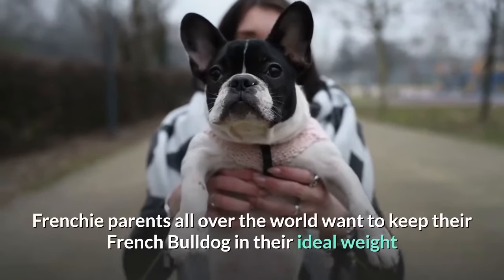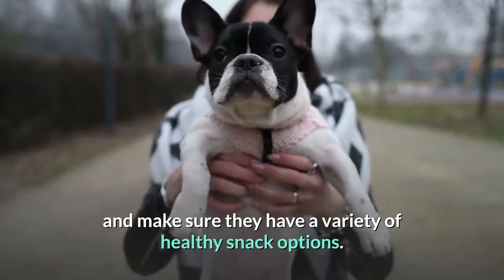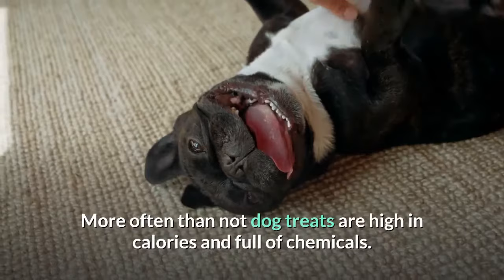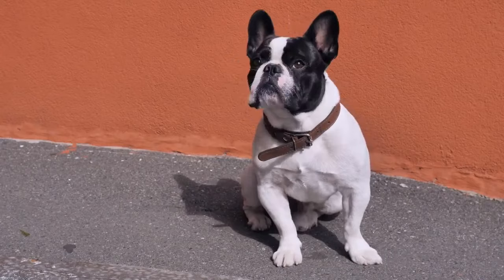Frenchie parents all over the world want to keep their French Bulldog at their ideal weight and make sure they have a variety of healthy snack options. More often than not, dog treats are high in calories and full of chemicals. Some French Bulldog owners choose to feed their Frenchie raw dog food to ensure the food is not processed at all.